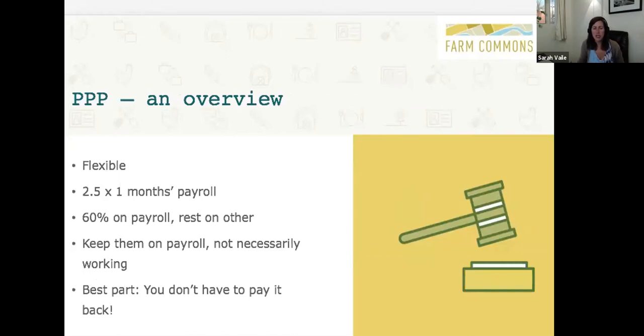The PPP or Paycheck Protection Program is designed to help you keep your workers on payroll. It's available for small businesses with less than 500 employees and is very much available to specialty crop growers. In this program, you don't have to show the government that you are necessarily hurting — the application doesn't ask you to show reduced revenue, so it feels very flexible in that way. However, the uses for this money are very restrictive: you'll ask the government to pay you for about two and a half months of payroll expenses, and you are required to spend this money mostly on payroll.